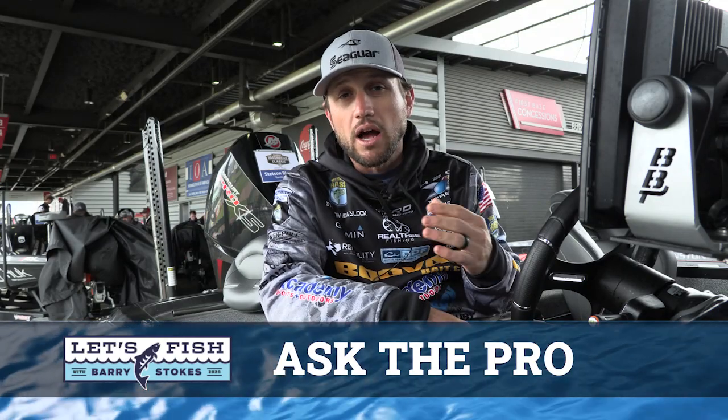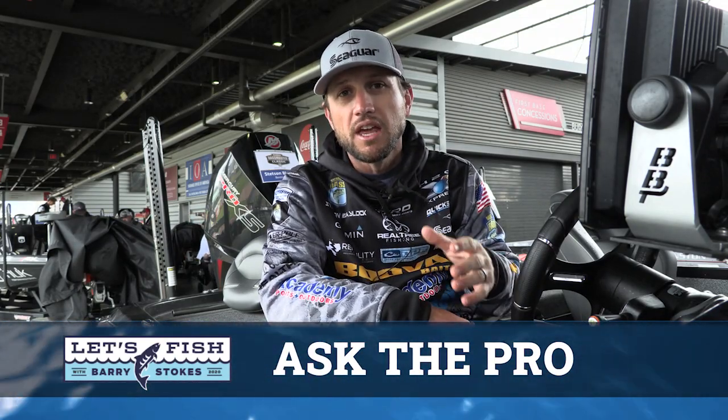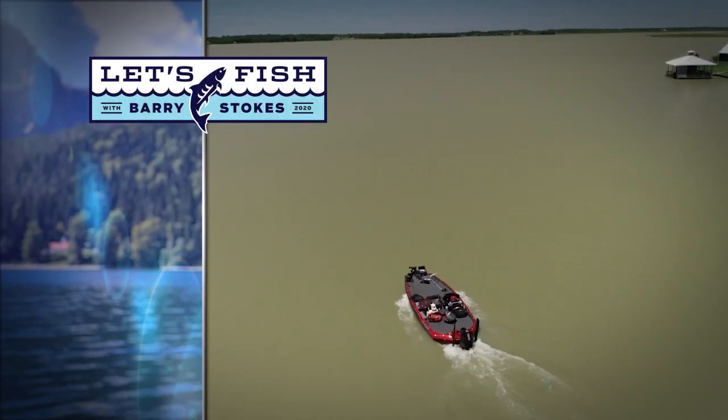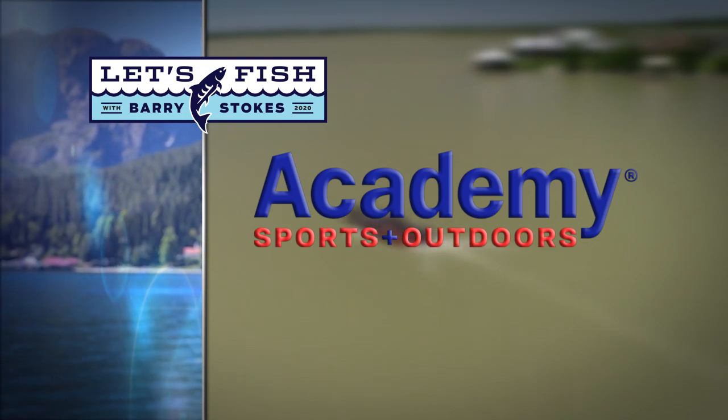Stay with us — we've got fishing reports from across the area on the way. Plus, Bassmaster Elite angler Stetson Blalock stops by to answer your Ask the Pro question. Back in a bit. Let's Fish TV is proudly backed by Academy Sports and Outdoors.